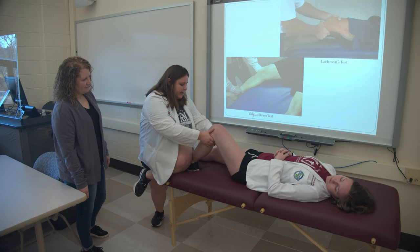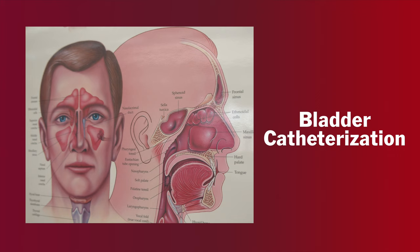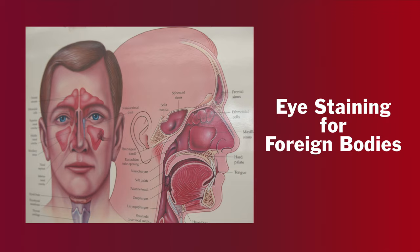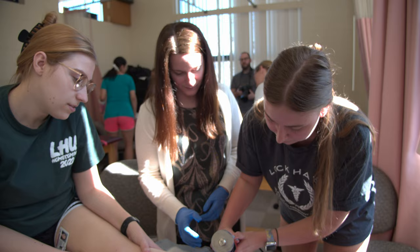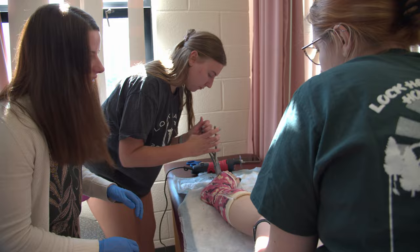Throughout the didactic year, we also have several lab sessions for students to learn a variety of medical procedures. These labs include things like bladder catheterization, performing EKGs, pulmonary function tests, venipuncture, IV placement, casting and splinting, suturing, and eye staining for foreign bodies. Students always seem to enjoy these labs, especially when they cast each other and send pictures to their families without an explanation just to stress them out. Consider yourself warned if you have a student attending our program. Practicing these procedures in a controlled environment allows our students to practice their techniques before clinical rotations, when they perform them on a patient for the very first time.